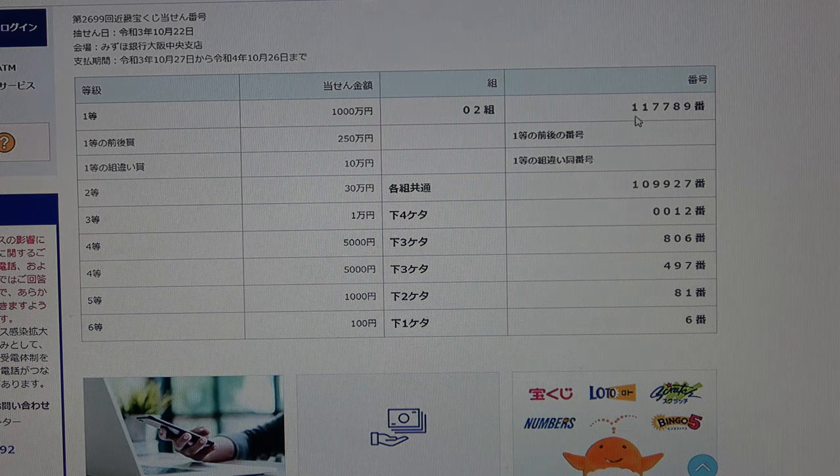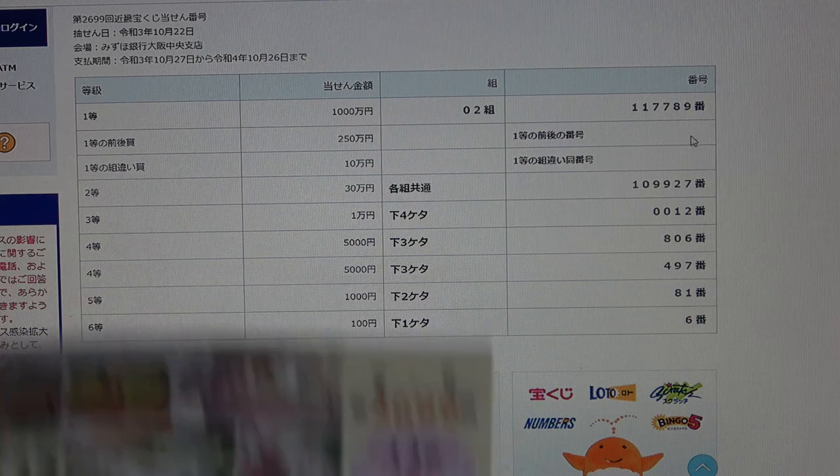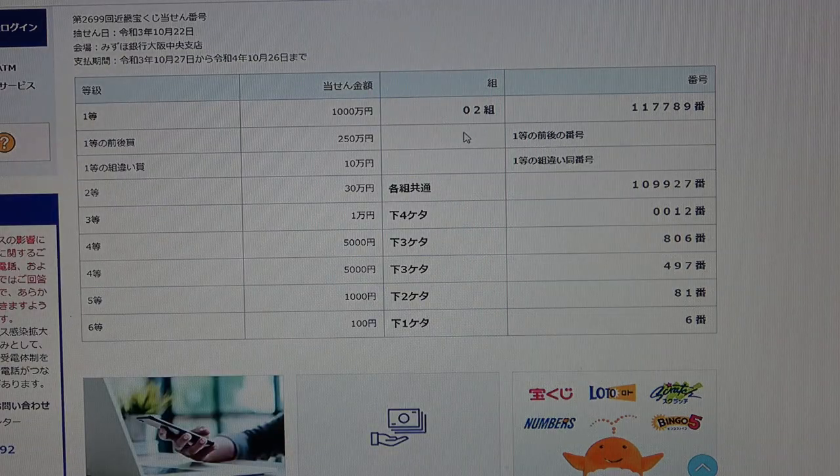To win the second first prize, Nihaku gojumanen, you must have the first five numbers from the first prize, but your last number can be one higher or one lower. For example, 117790 is one higher, or 117788 is one lower. No good for me — you must also have the same grouping number two.